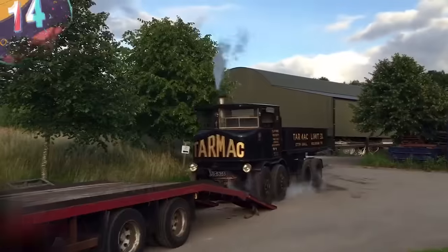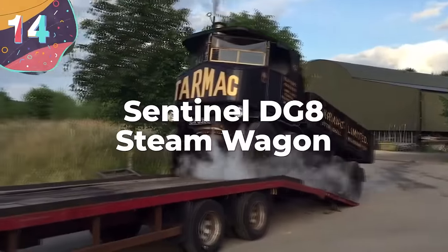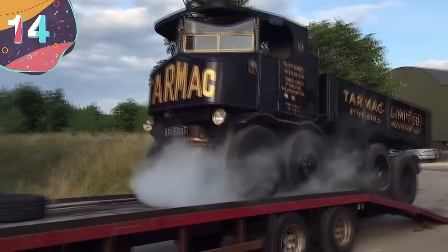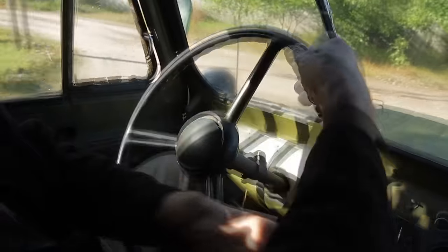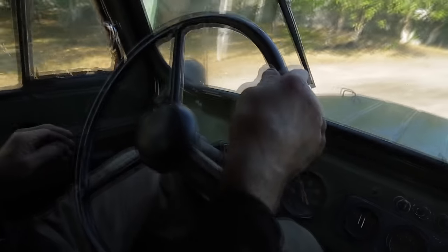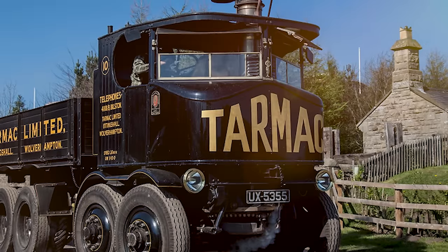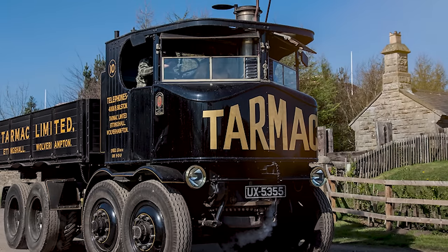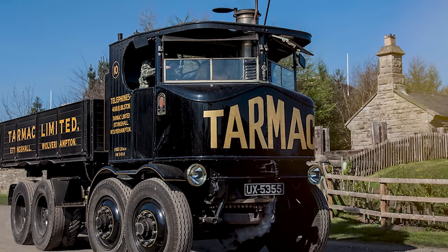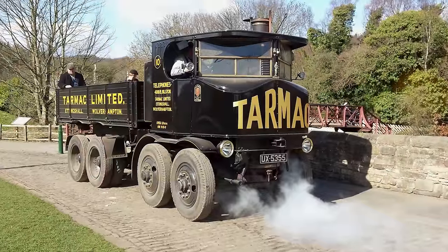Number 14: The Sentinel DG-8 Steam Wagon. This is an awesome and iconic steam-powered vehicle that emerged in the early 20th century, produced by Sentinel Wagon Works in England. The DG-8 Steam Wagon was designed as a heavy-duty commercial vehicle capable of hauling substantial loads across various terrains, and looked quite cool doing it.